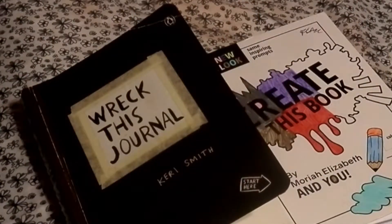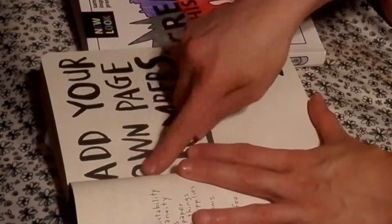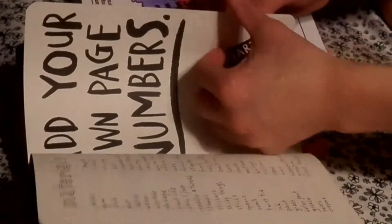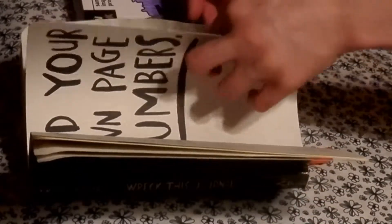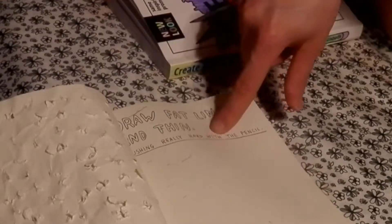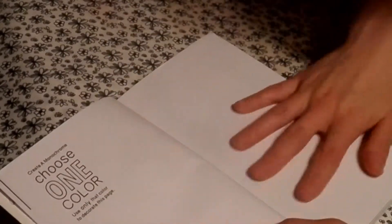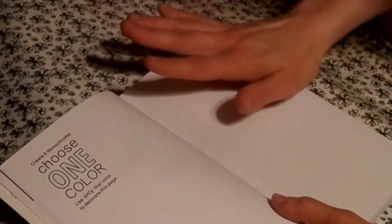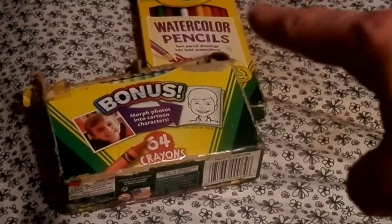Welcome to day six of Wreck This Journal and Create This Book. We'll start with Wreck This Journal — there was a place to start adding page numbers, so I'm counting: page one, two, three, four, five, six. It says to draw fat lines and thin lines, pushing really hard with the pencil. Then for Create This Book: create a monochrome page — choose one color, use only that color to decorate this page. So lots of hues, shading, and implements. I have pink nail polish, chalk, variations of pink, pink cloth, paints, and pink spray paint.